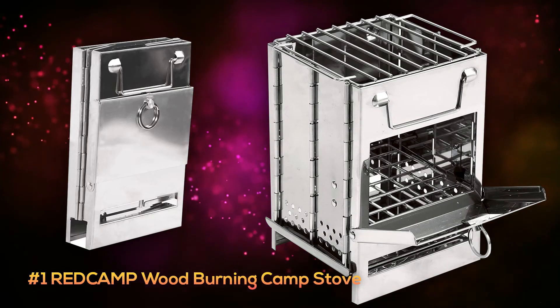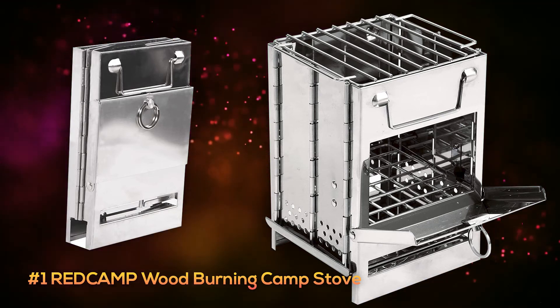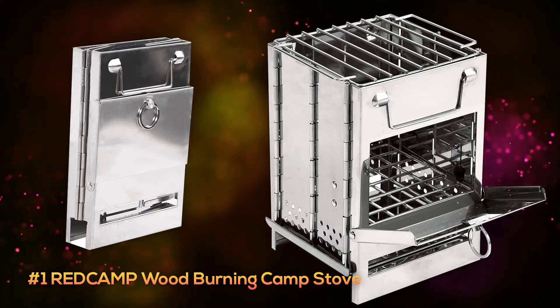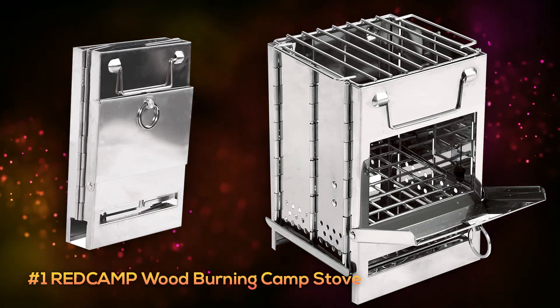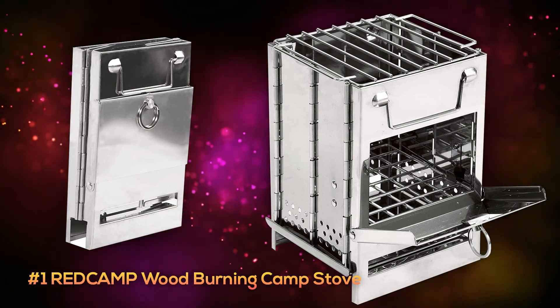And at number one is the Red Camp Wood-Burning Stove. This small stove has a really cool fold-up design, making it much easier to pack than our other two picks, and comes in at around two pounds in weight, making it easily portable in just about any situation.